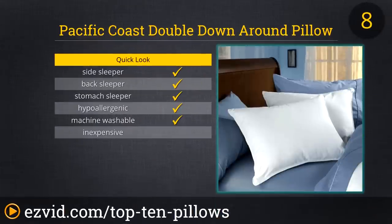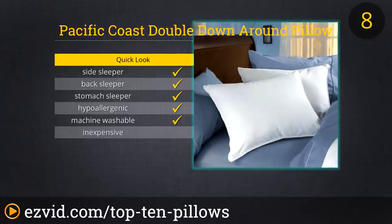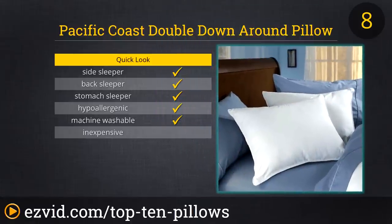Number 8 on our list is the Pacific Coast Double Down Around Pillow. This is a pillow inside a pillow. The inner pillow is filled with feathers and that is surrounded by down. It's offered in three sizes and the cover is 100% cotton with a 300 thread count. The Allares fabric prevents dust, dirt and allergen exposure. Because this is a pillow inside a pillow, it is firmer than 100% down but still keeps its cool. It is also machine washable.